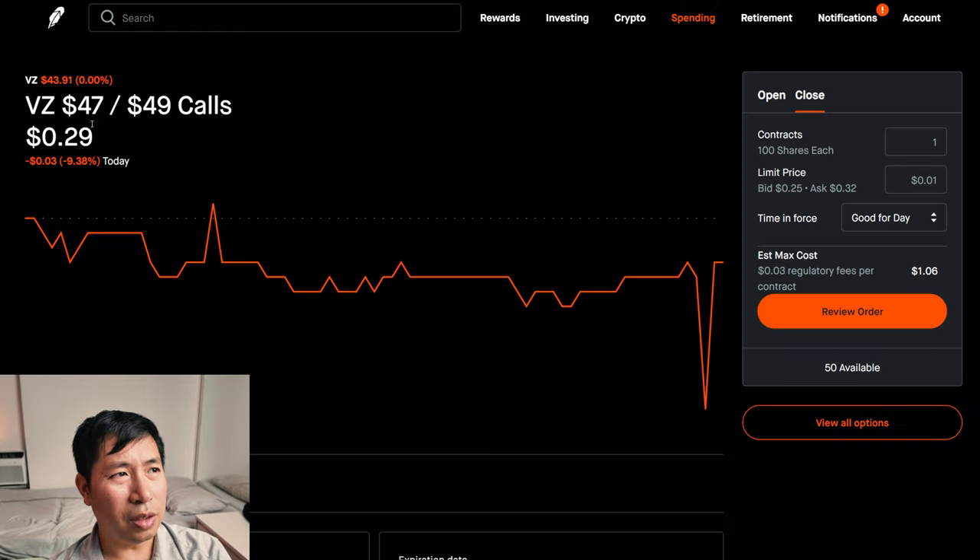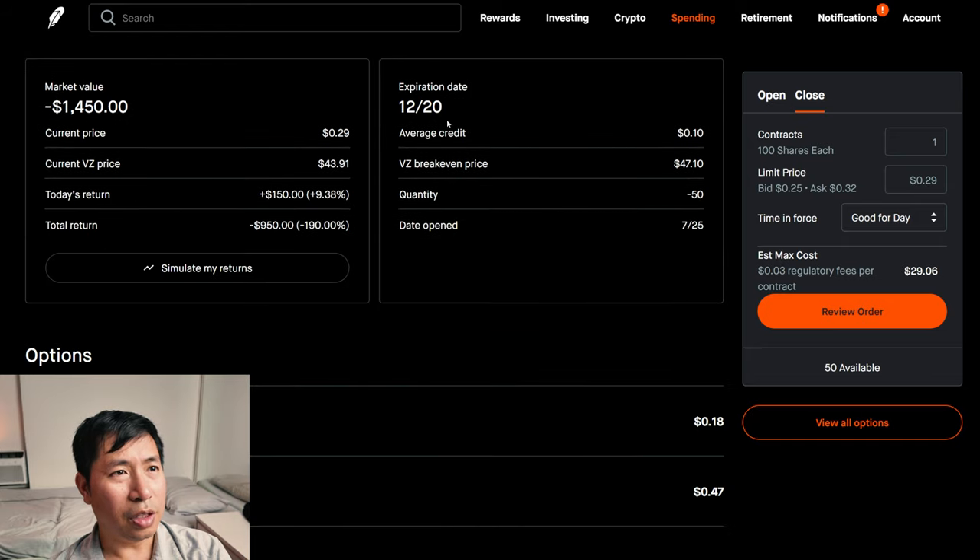My total return: $4,186. I have Verizon $47/$49 call credit spreads. These expire December 20. My total return: $9.50.